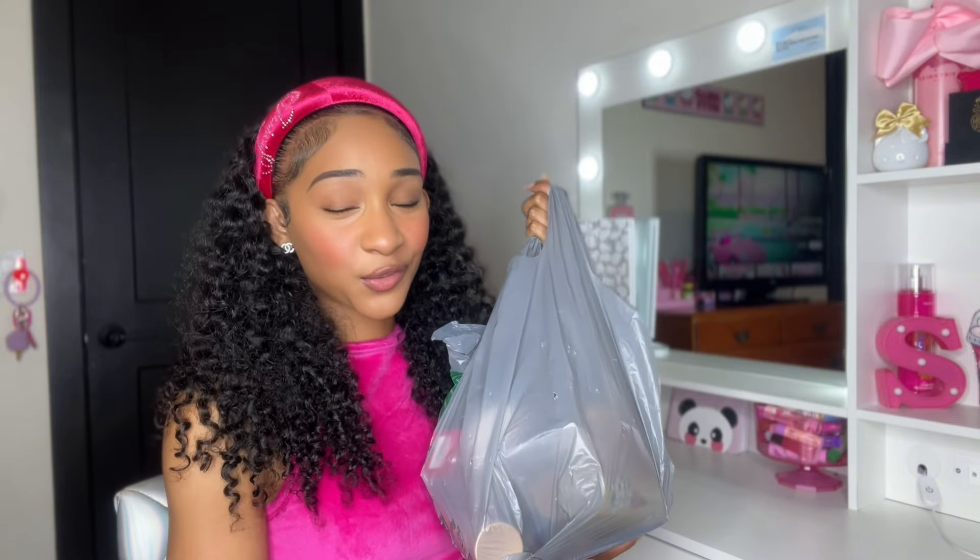I have two Dollar Tree bags. This one is filled with hygiene stuff and this one is filled with makeup and beauty stuff. I'm going to start off with the hygiene bag first — we have a lot to go through.